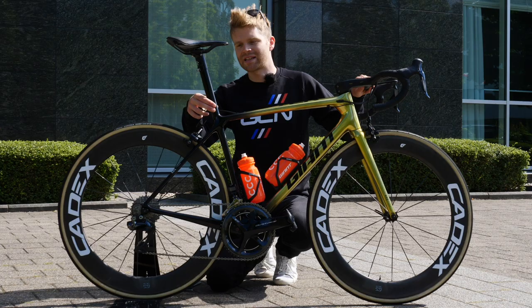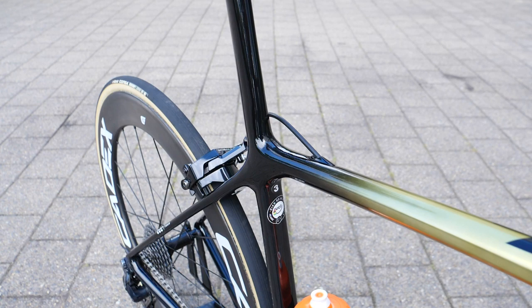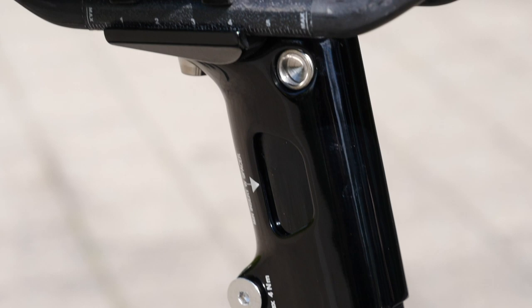The TCR has an integrated seatpost design, which you don't see on many bikes these days. It means that when you buy the bike, you have it cut to length, and then this clamp that holds the saddle rails is slotted on top. There's a bit of adjustment there if you want to tweak the height of the saddle.